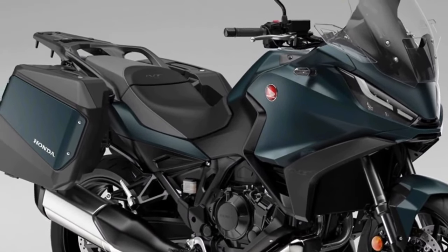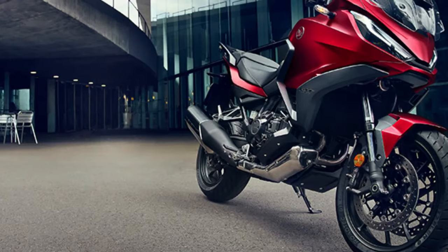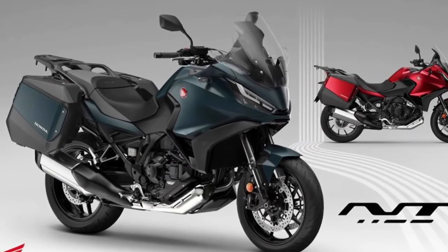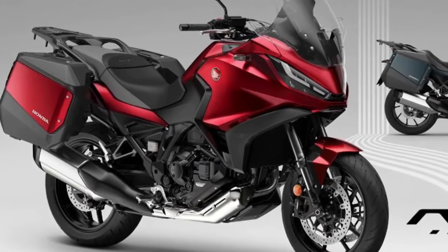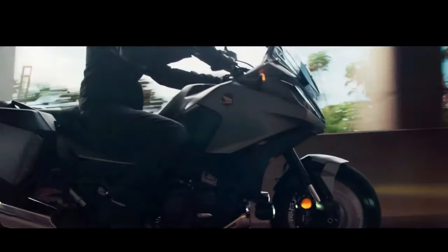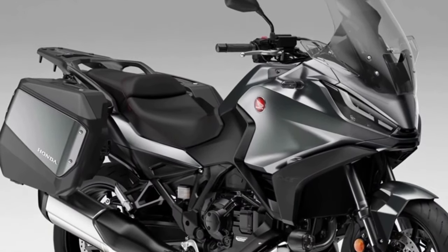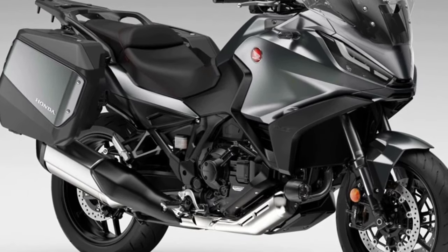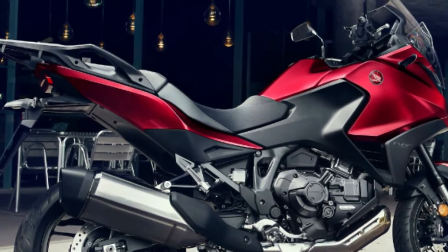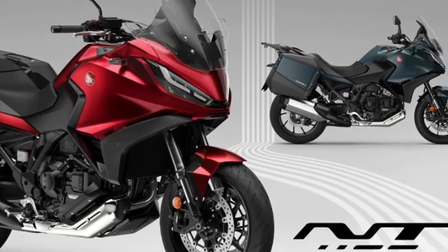The Honda NT 1100 — whose combination of performance, comfort, functionality, elegant styling, and excellent value for money made it the best-selling touring bike in Europe in 2023 — receives two striking new color updates for 2024. Matte Blue Jeans Metallic and Candy Chromosphere Red join the ever-popular Matte Iridium Gray Metallic in the NT 1100 lineup, with all three colors featuring a new matte ballistic black metallic rear rack.